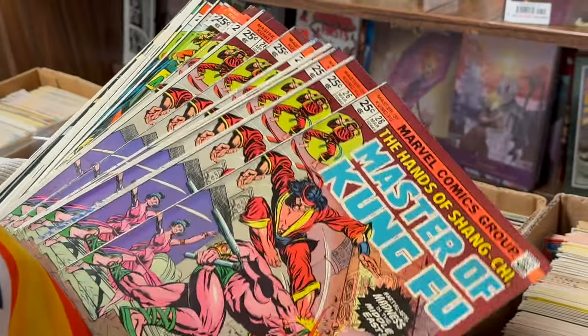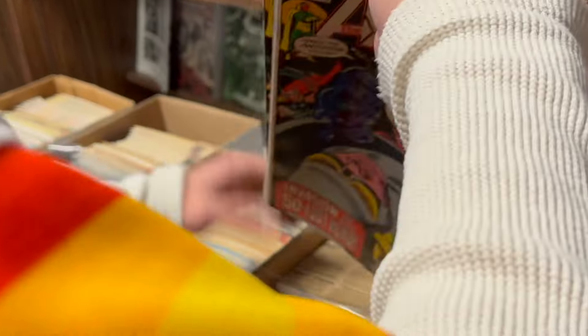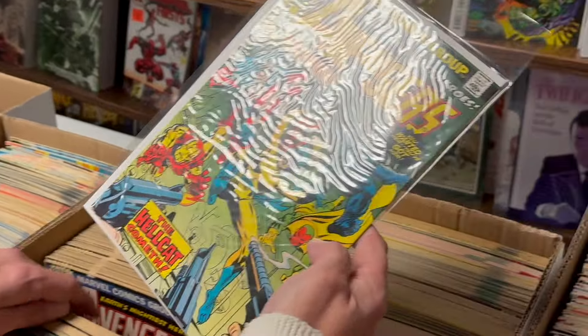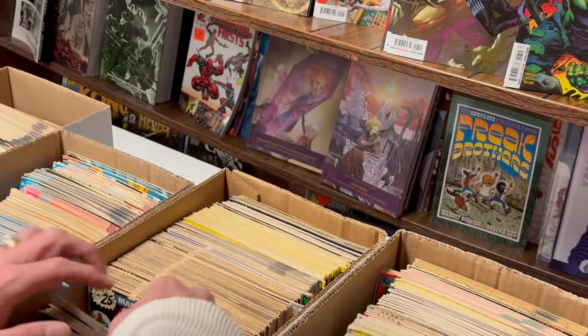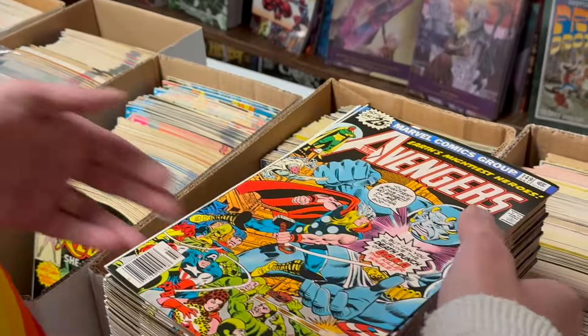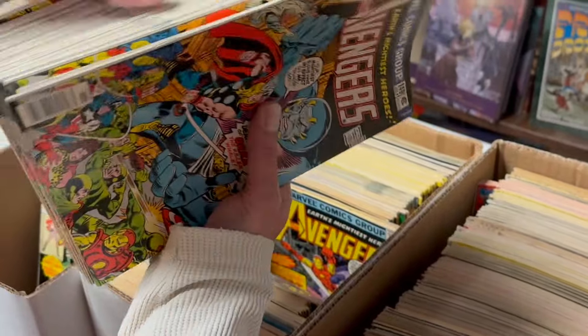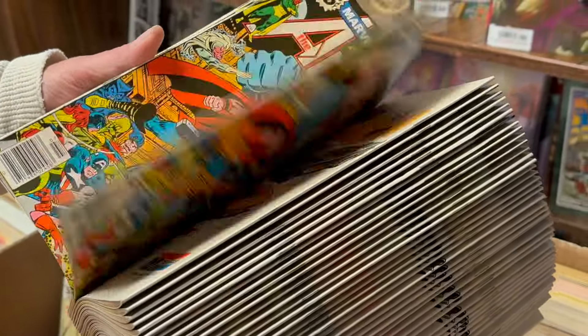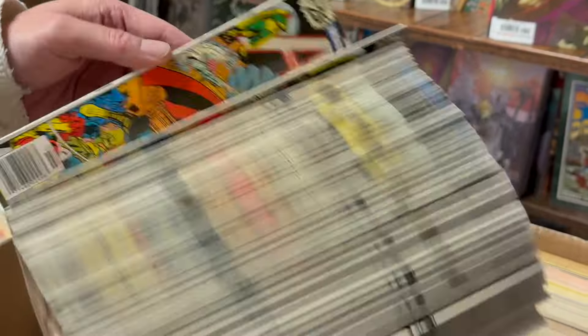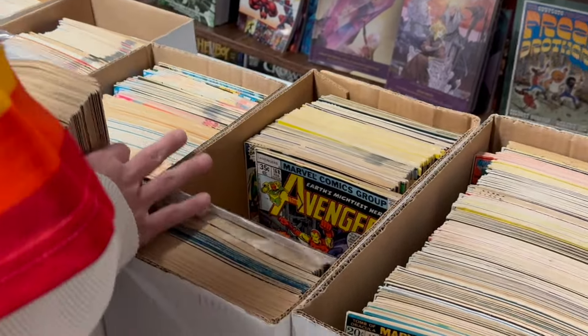Then we got some more Kung Fus. Then we got some Avengers — here's some Avengers 140. They're all pretty nice. We got one of these — the first Hellcat. That's like 100 bucks. Then look at this gem: these black-cover 149s in high grade. I got 45 of these, all just nice VF or better. These are like 20 bucks a piece.